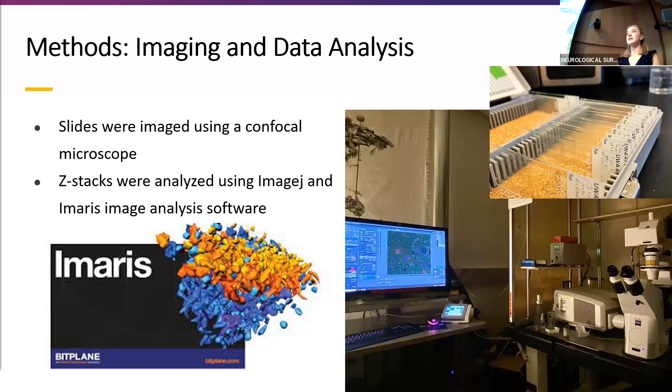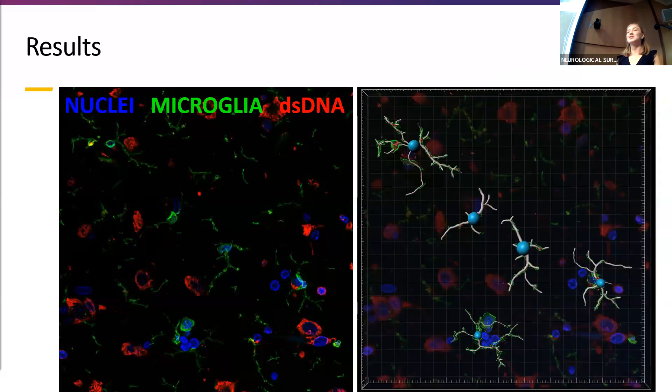The 3D Z-stack allowed me to perform a 3D analysis of the different microglia. The stacks were then analyzed using MSJ and a MARS image analysis software. Here's a picture of what the images look like. On the left, we have blue staining the nuclei, red staining the double-stranded DNA, and green for the microglia. As you can see in the top right, there is some red double-stranded DNA visible in the microglia. To quantify that, a mask was applied over the microglia to get intensity data for the red signal inside them.